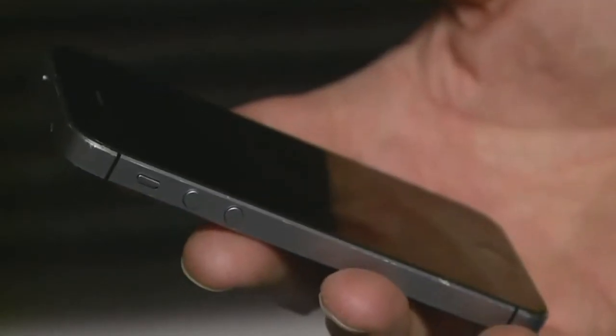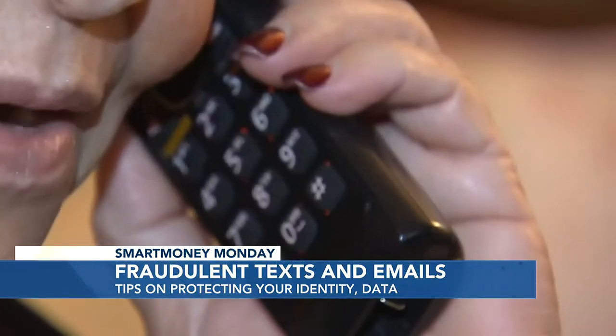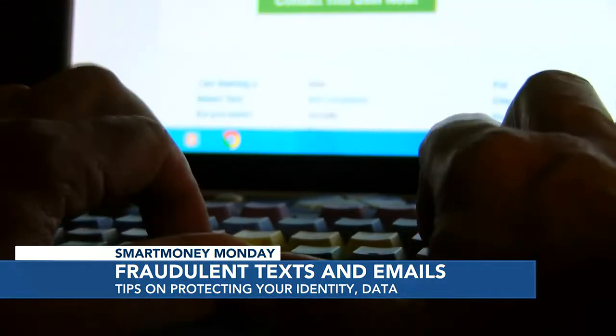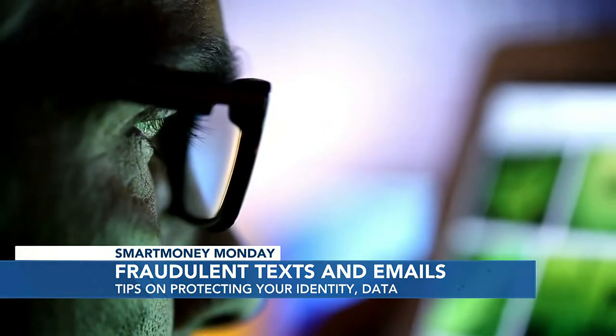Smartphones are the number one way that fraudsters try to scam their way into our sensitive personal and financial data. First and foremost, you should be suspicious of any call, text, or email from anyone that you don't know. A great rule of thumb is to remember that legitimate companies like banks will never call you with urgent requests or try to scare you into taking immediate action. If you're ever in doubt, call the number on the back of your card directly instead of clicking any unfamiliar links. Avoid suspicious links.